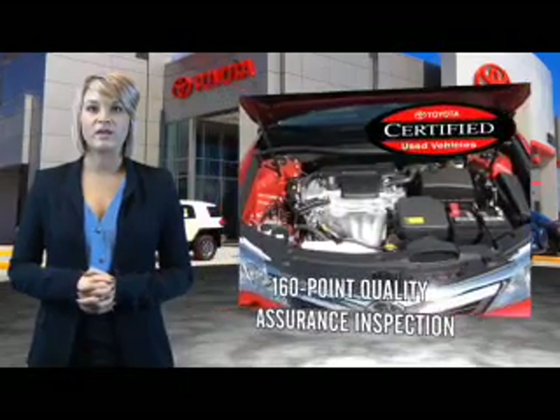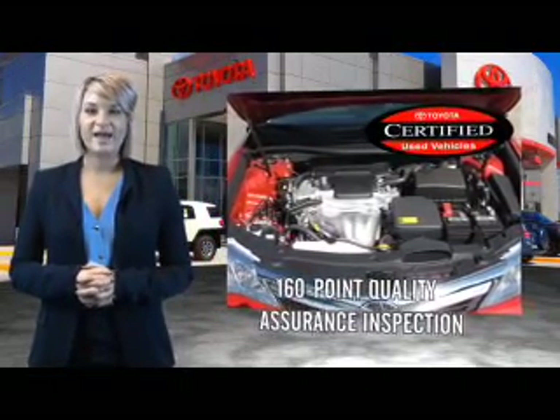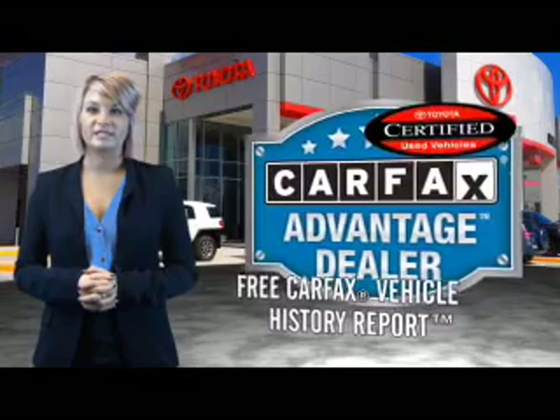All of our certified vehicles have gone through a vigorous 160-point quality assurance inspection. Have peace of mind with a free Carfax vehicle history report.